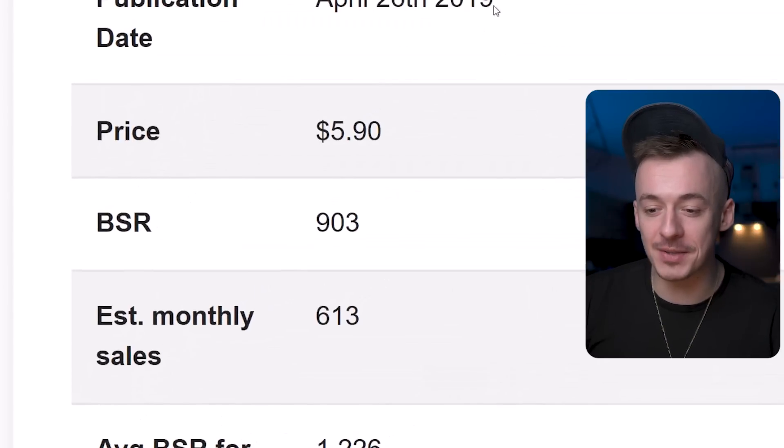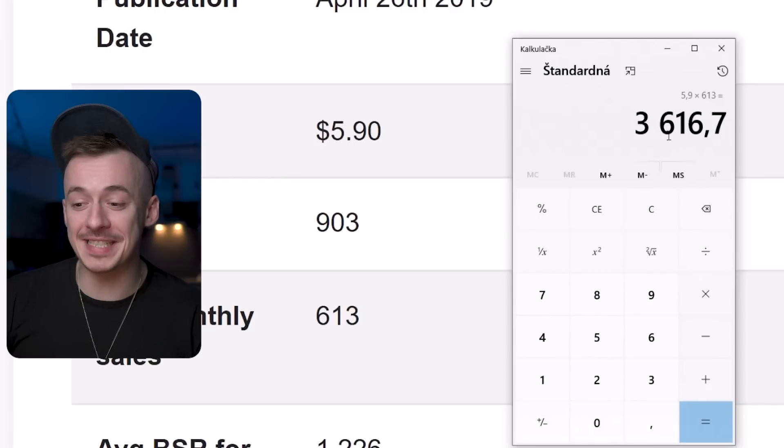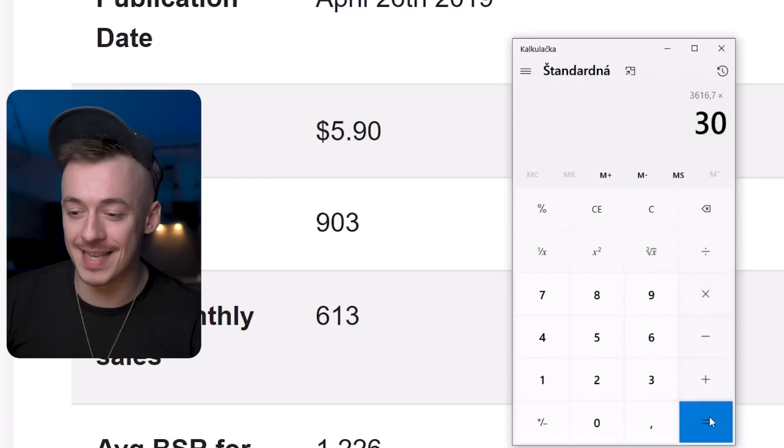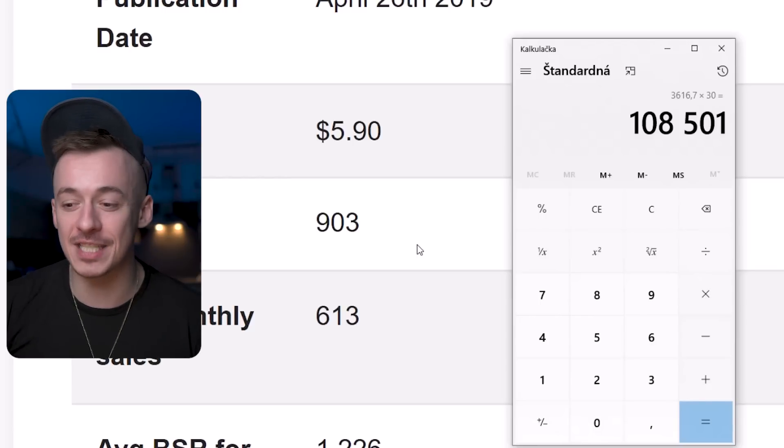Then this one right here, again from 2019, 590 to 613 monthly sales. That's $3,600 per month. And if we multiply that by like 30 months, that's again over $100,000 that this another digital asset has brought in on complete autopilot.